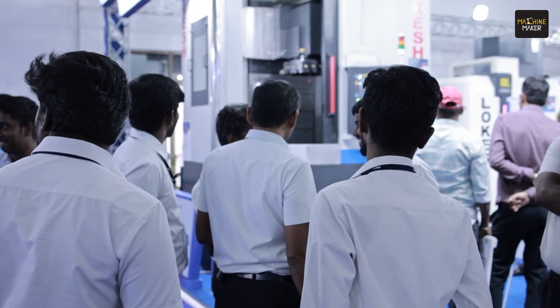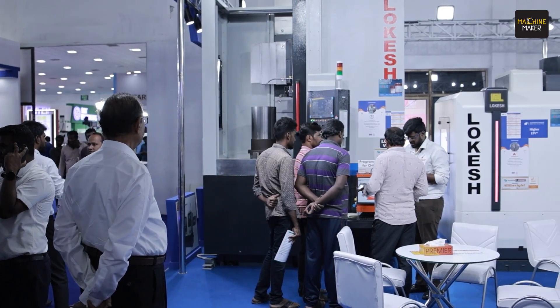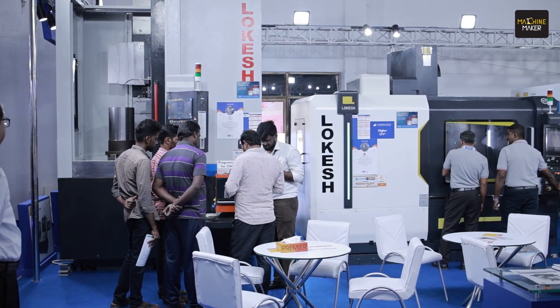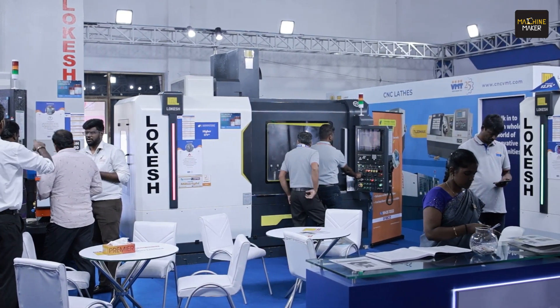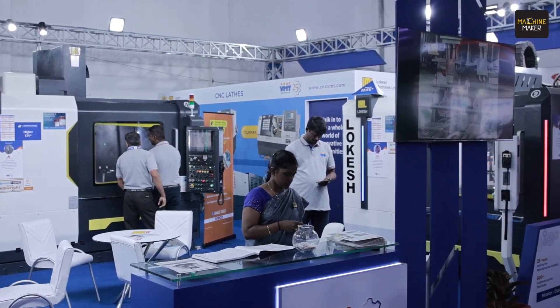Previously, they thought that only for roughing operations. Now we are giving all finishing and end-to-end. And everybody's goal is to touch the aerospace jobs. I am very happy to tell that one customer told he is buying a 100th machine yesterday from VMT.